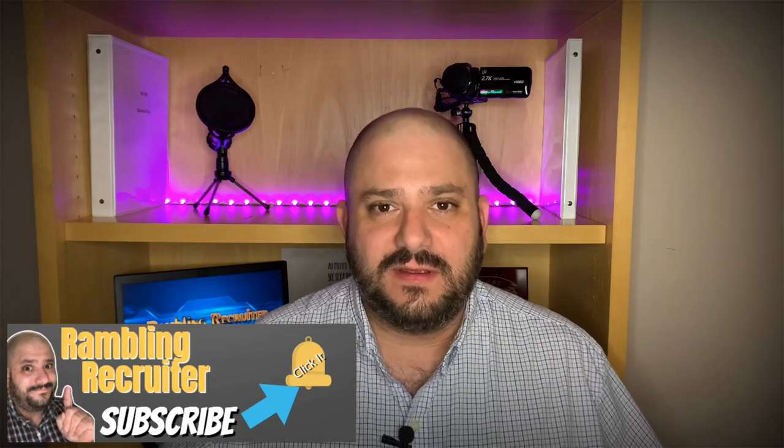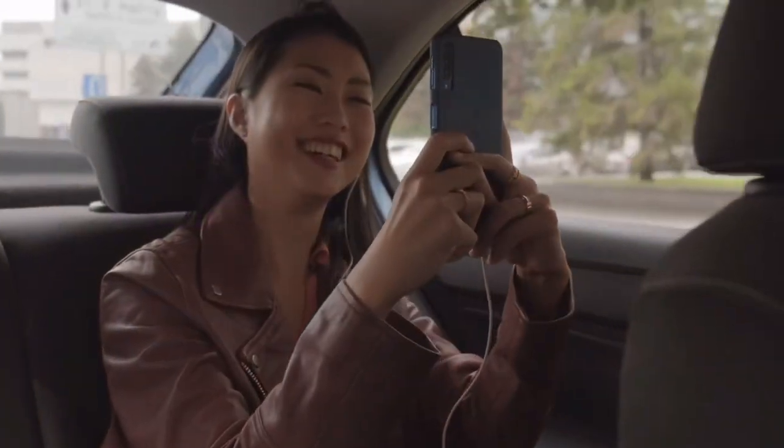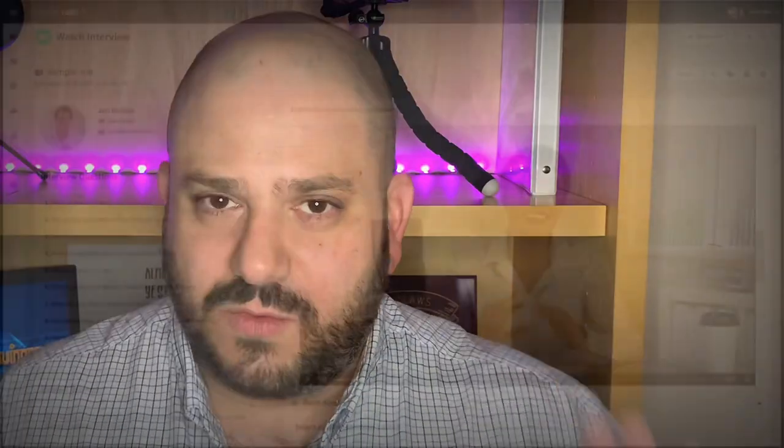Step number one: get back to basics. How you dress on an interview says a ton about you, and video interviews are no different. You will never be wrong with a conservative suit and tie combo. Ladies, a suit jacket with a button-down shirt is always best. You may be able to get away with business casual in certain companies, and there are a few high-tech companies that strongly discourage suits and ties — you can probably get away with a t-shirt and jeans there. However, I would advise that you err on the side of caution; you'd never be wrong to wear a suit and tie.